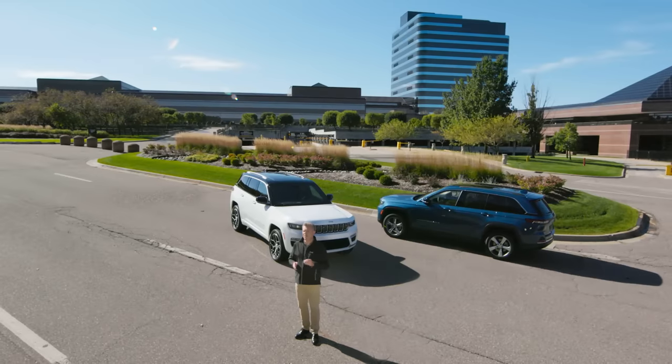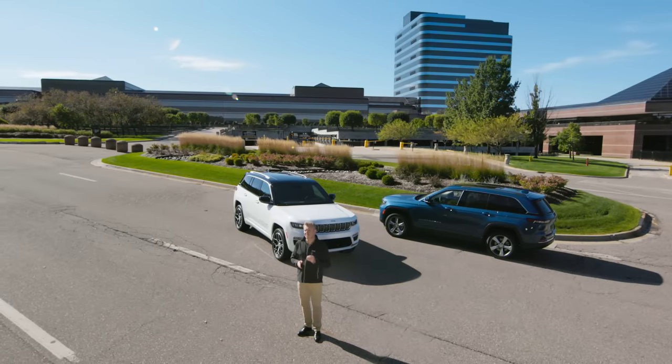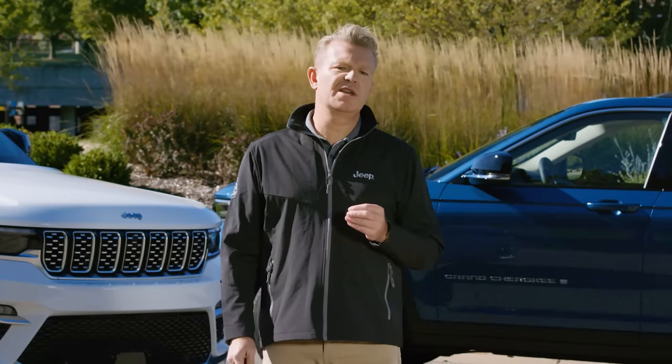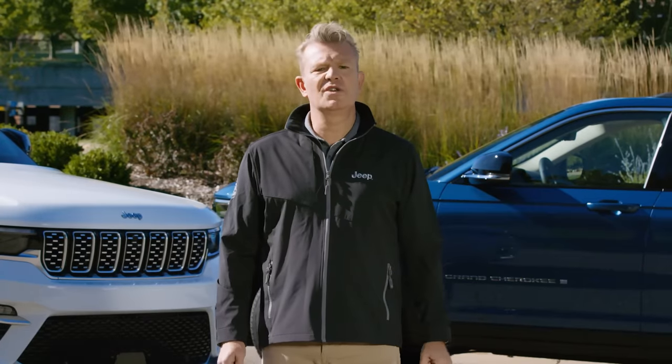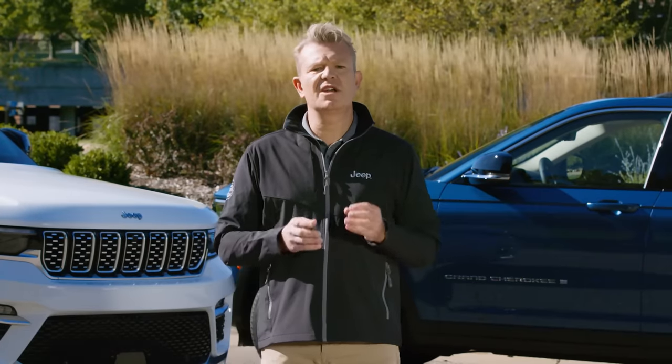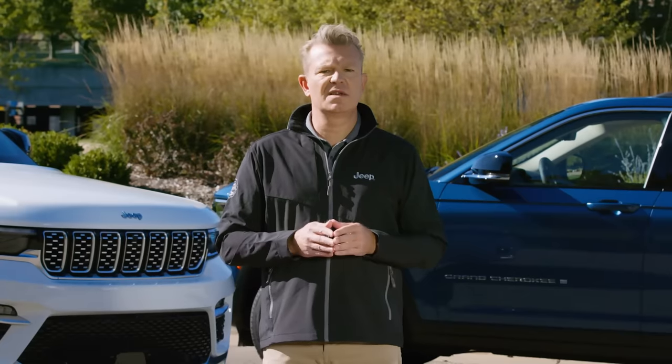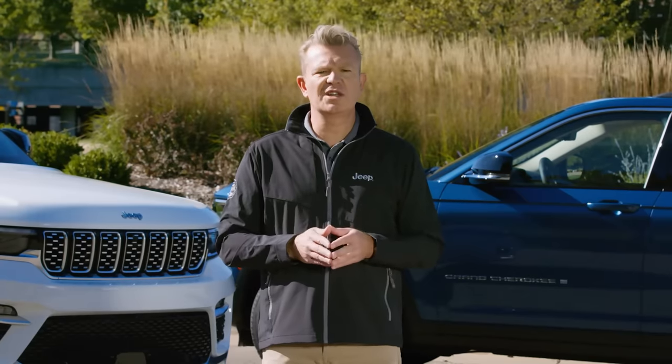As an example, our new Grand Cherokee was tested in the legendary Rubicon Trail, the outback in Australia, the sand dunes of the Middle East, the severe cold of Canada and Sweden, or in this case, the beautiful and challenging trails of Moab in Utah.